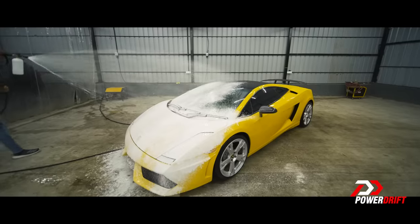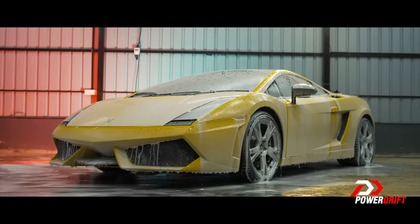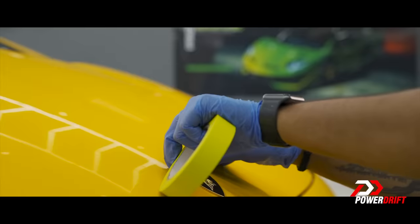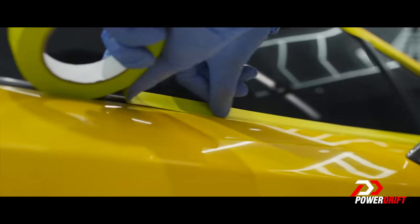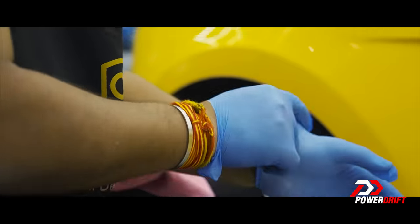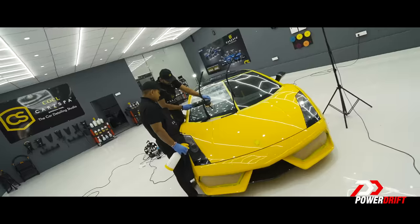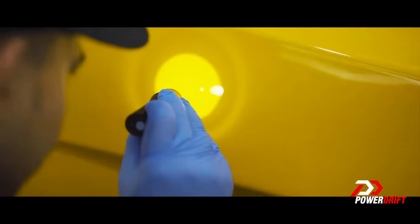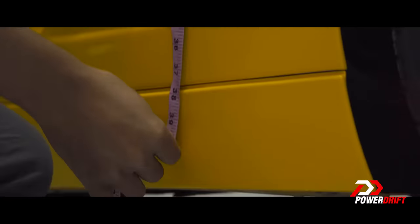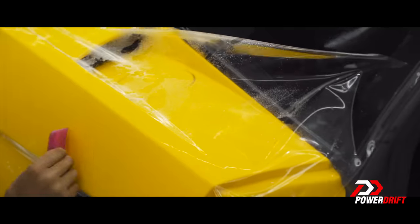Midway through the process to make the car shiny and brand new again, what was to come included foam application using pH-neutral shampoo, claying and clay bar treatment, followed by washing once again and drying using an air blower. Next steps were masking, followed by compounding — an important stage in making your car shine — and then a whole round of polishing. After polishing, the car gets wiped with IPA (isopropyl alcohol), panel measurements are taken, and finally the process of PPF application begins.